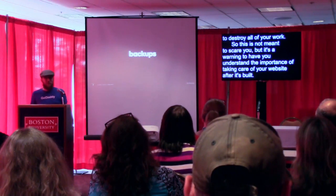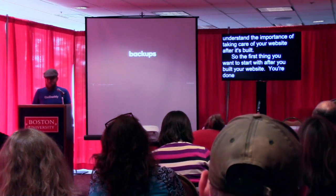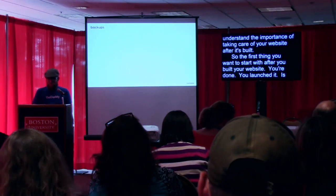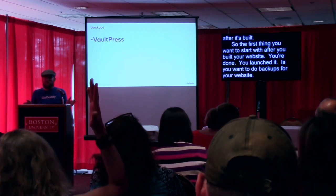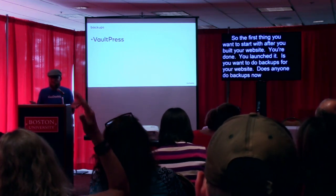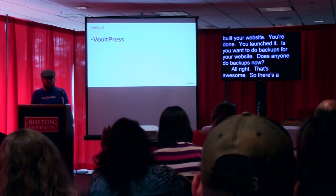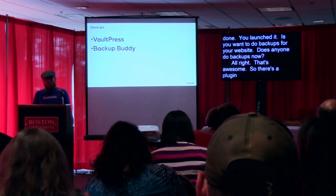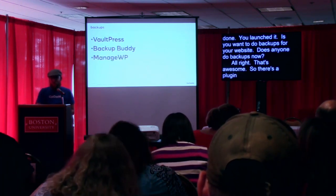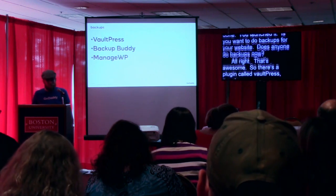The first thing you want to start with after you've built your website — you're done, you launched it — is you want to do backups for your website. There's a plugin called VaultPress that you can use to backup your website. There is another one called Backup Buddy, and there's another system called ManageWP that you can use to backup your website.